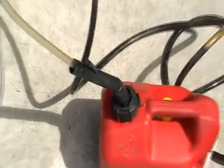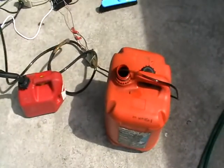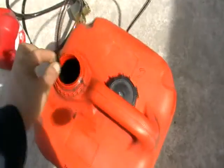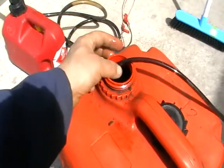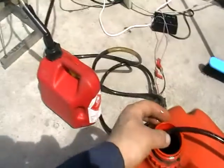I didn't have any transparent vessel to collect it, so I'm using this drum with used oil. It's automatic transmission fluid. I'm going to fix it and carry on.